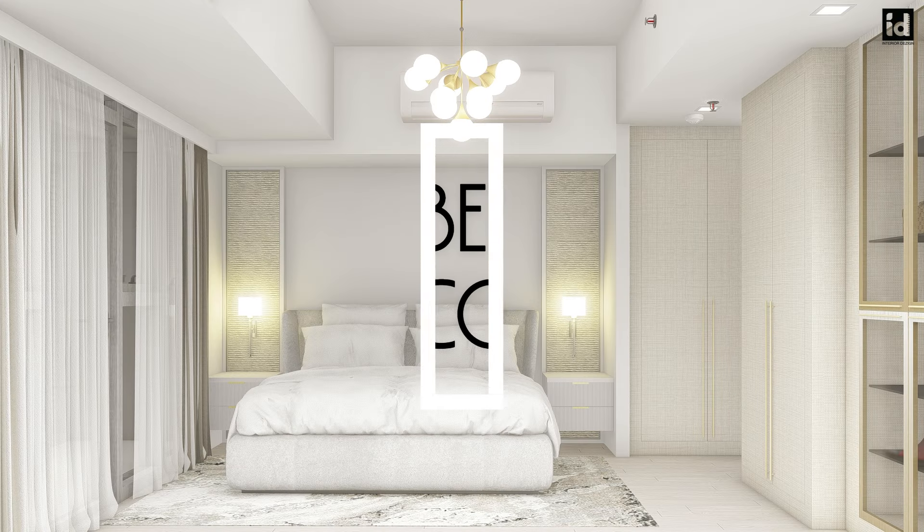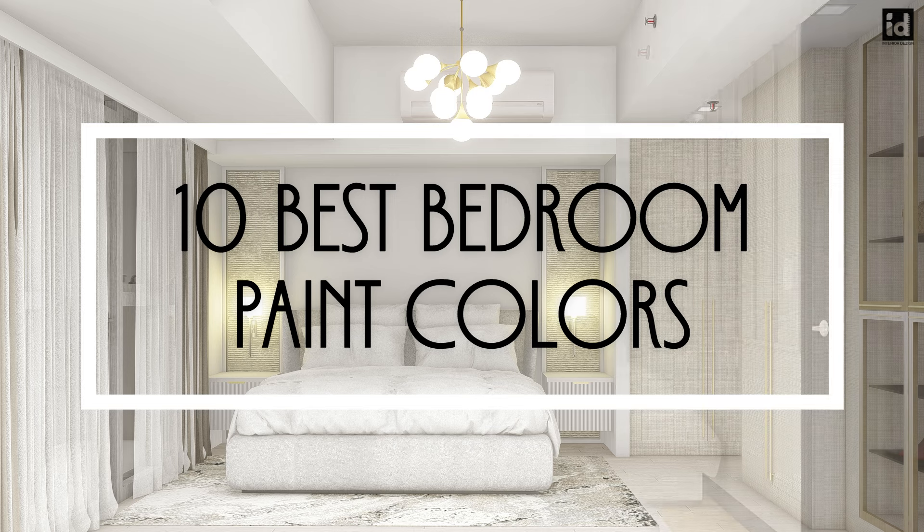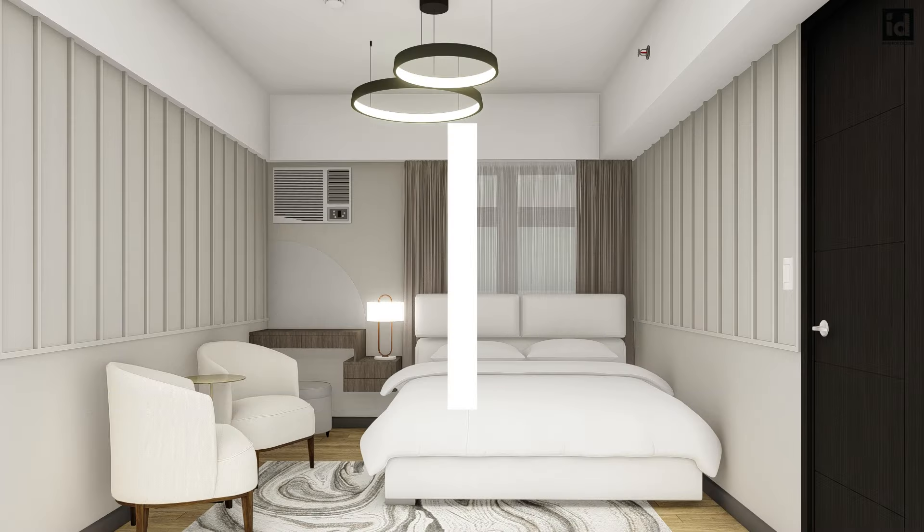A calm color can set the tone for your sleep space. Here are 10 of the best bedroom paint colors.